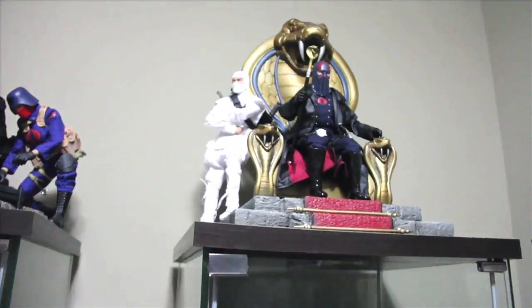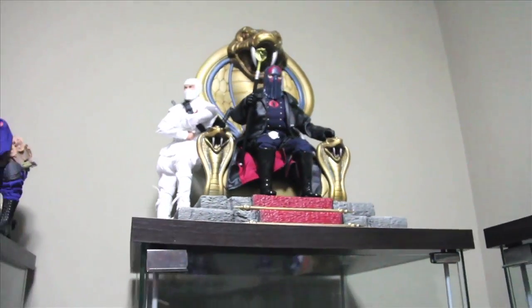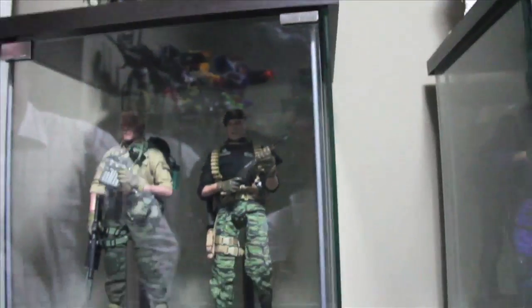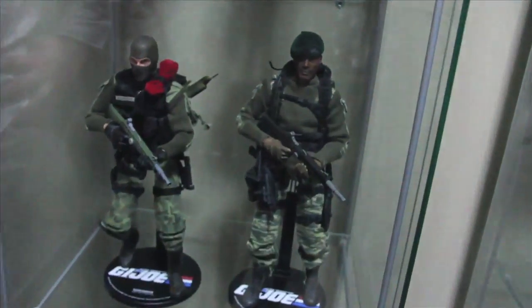So this is all Sideshow Collectibles. Do you have every single one ever released to date? Yeah, actually I've got every release. I just got the Desert Sniper Trooper in today.